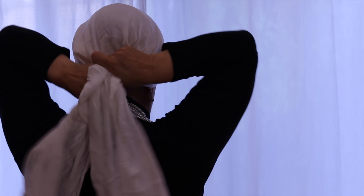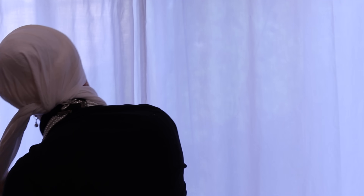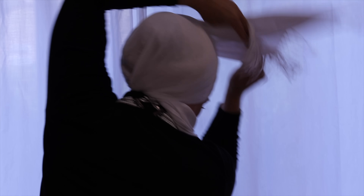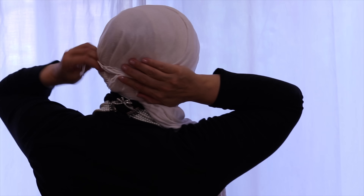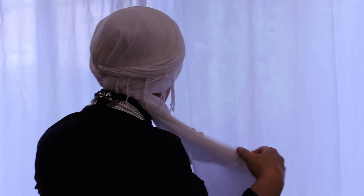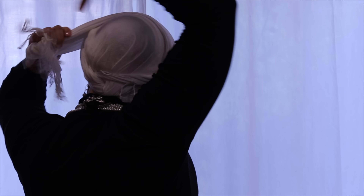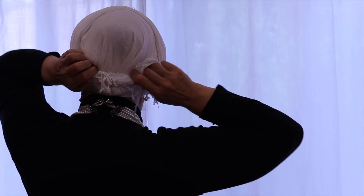Once I have my base on I can start building my different head coverings, now that I am sure the scarf I will style will stay in place. Because I work long hours and cannot play with my scarf at work, I start by strengthening my base by adding a very thin scarf to hold the poof, the headband, and scrunchie together and to shape my bonnet. It is not at all necessary, but adding this extra layer will hold my scarf much longer in place even when I run in the hospital or do strenuous activities.